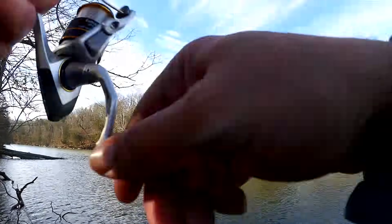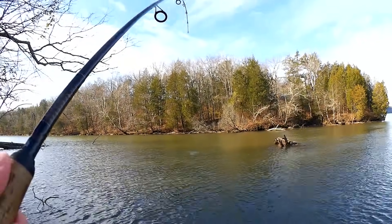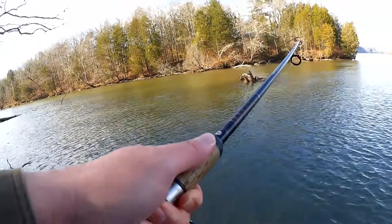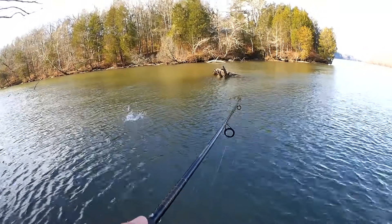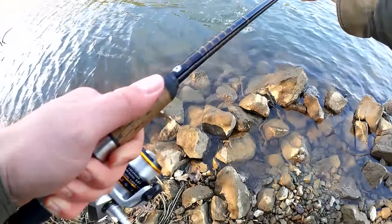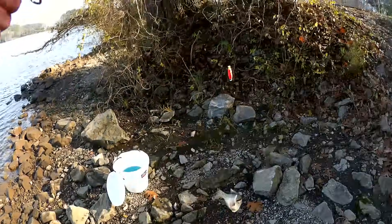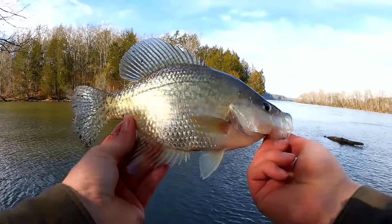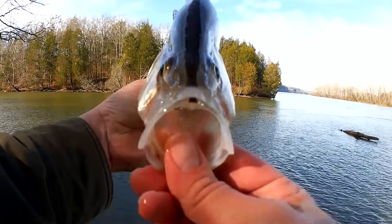There it goes — got him! Feels like a good one. Hear that drag? Wow, look at that splash! Holy cow — a black-nosed crappie. Now that is a crappie. Look at that nose, look at that stripe!